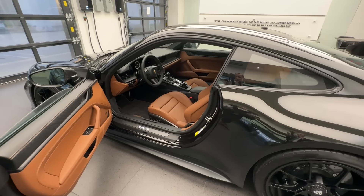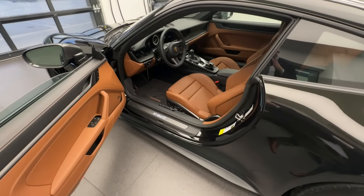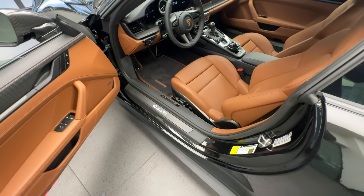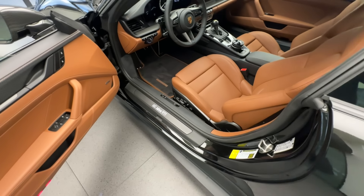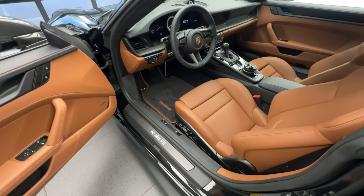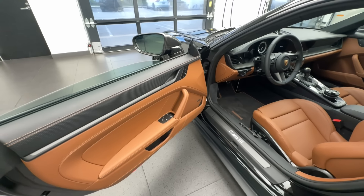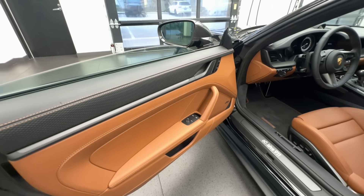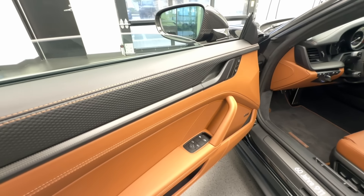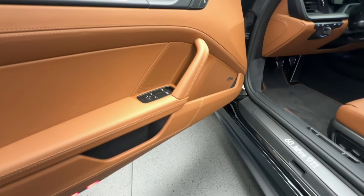With this vehicle being delivered in calendar year 2023 — just like the 1963 introduction of the 911 — we really wanted to tie that once-in-a-lifetime celebration into this specific vehicle. So the combination of the Dunkel Olive Paint to Sample key and the '60 Years 911' carbon illuminated sill is just spectacular. This is the Exclusive Manufaktur leather interior, one of the most highly optioned interior packages you can do on the GT3 Touring. Look at the beautiful black leather with the exclusive pattern Porsche applies to the upper section of the door panel, continuing in Cohiba Brown to the middle section.